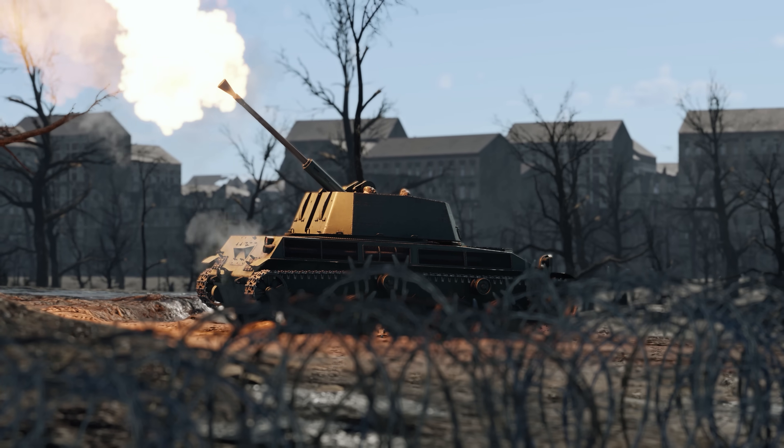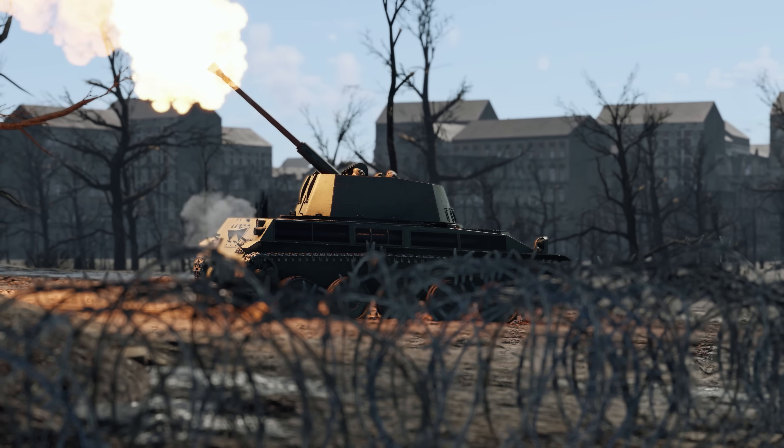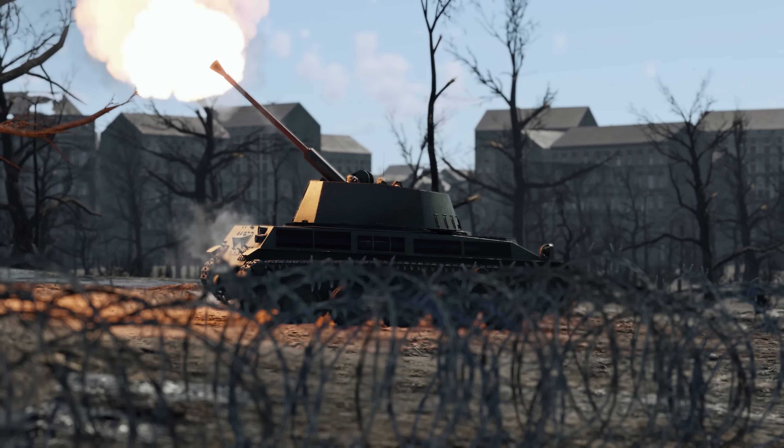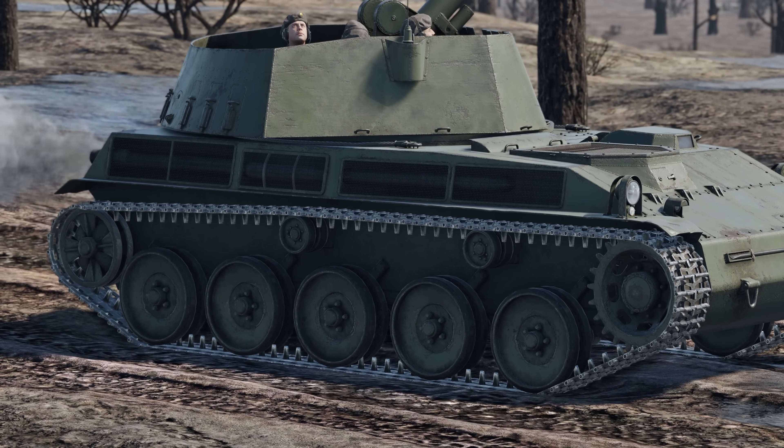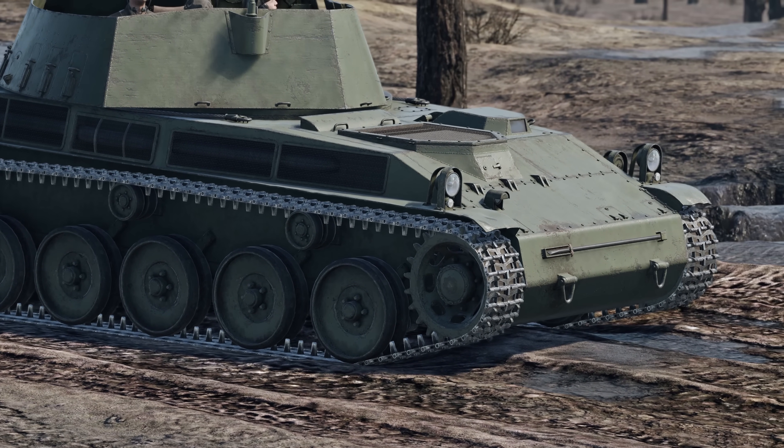There are also a few unique cases. For example, the Swedish anti-aircraft vehicle, the Luftwarnkanonswagen 42, can tilt forward, backward, and to the sides, but cannot change its ground clearance.